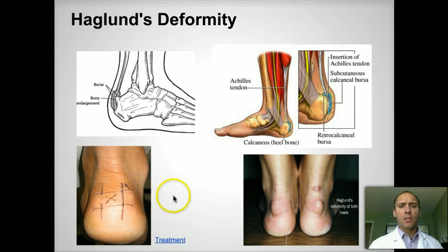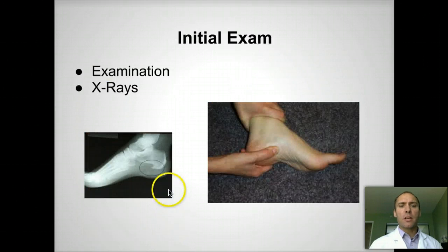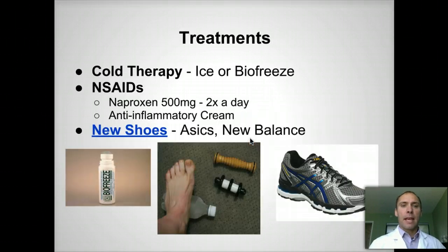How do we treat this? For the treatment, we initially get an x-ray to see if there's a big bump in the back. Usually the pain is not on the typical bottom of the heel — it's actually right on the back of the heel, and that's where the typical pain is for these patients.